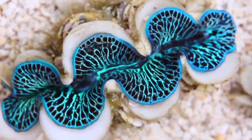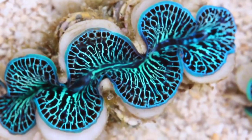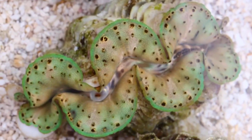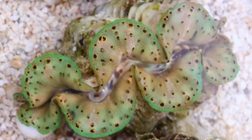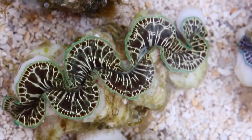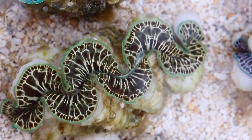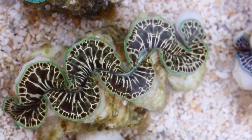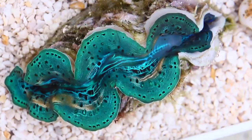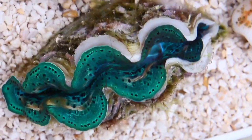Check them out today at pacificeastaquaculture.com. Thank you.